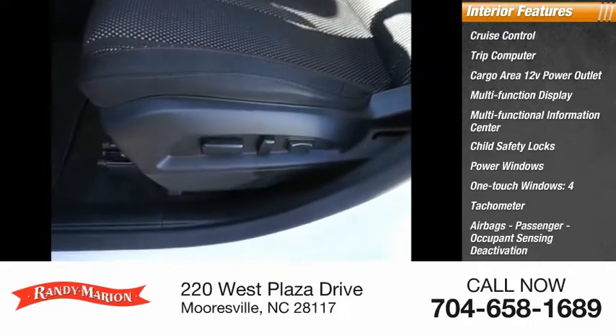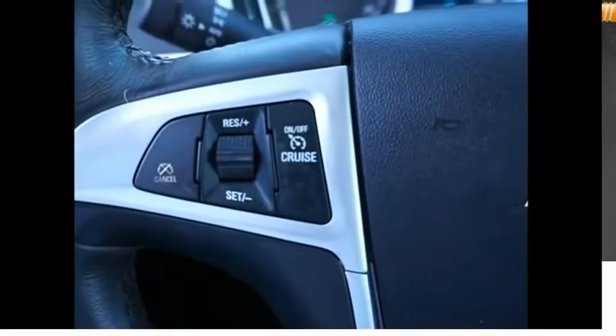Airbags include passenger and occupant sensing deactivation. Come take a test drive today.